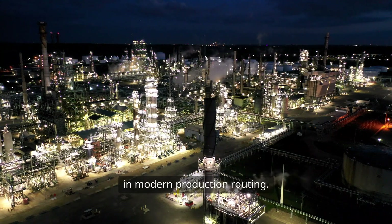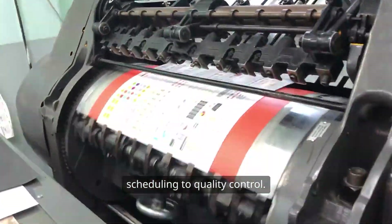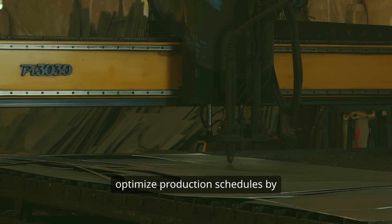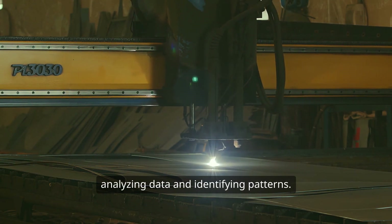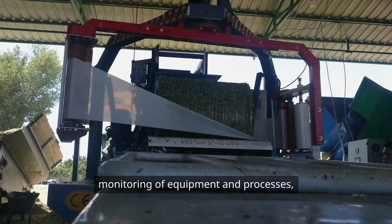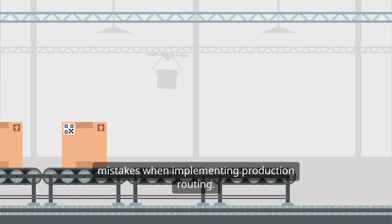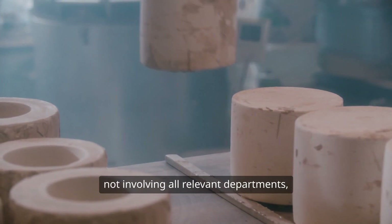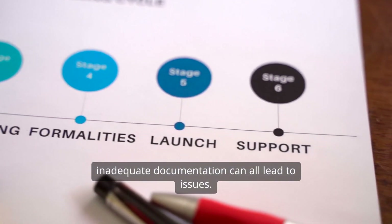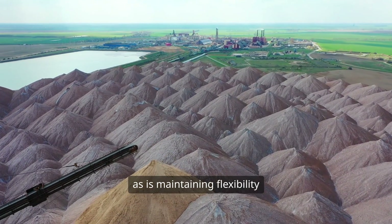Technology plays a pivotal role in modern production routing. Manufacturing software helps automate and manage various aspects of the production process, from scheduling to quality control. Automation increases efficiency and reduces costs, while machine learning can optimize production schedules by analyzing data and identifying patterns. The Internet of Things, or IoT, allows for real-time monitoring of equipment and processes, enabling quicker decision-making. Businesses can make mistakes when implementing production routing — failing to consider the impact of changes, not involving all relevant departments, overcomplicating the routing process, and inadequate documentation can all lead to issues. Consistent implementation, proper training, and flexibility to adapt to changing conditions are vital for success.